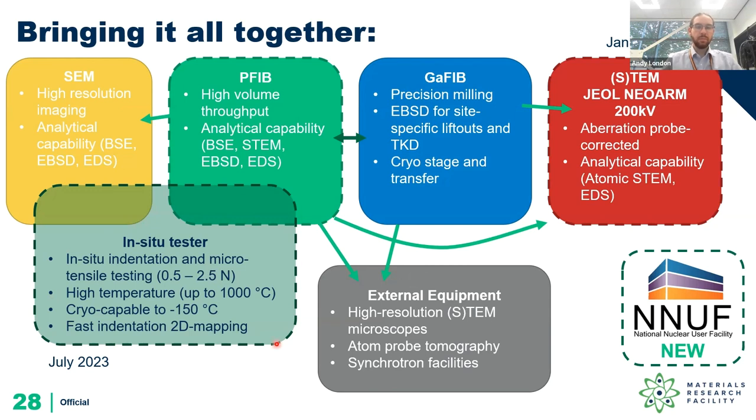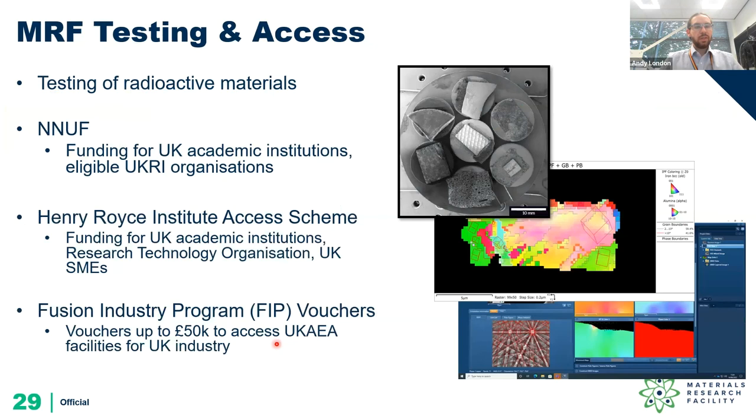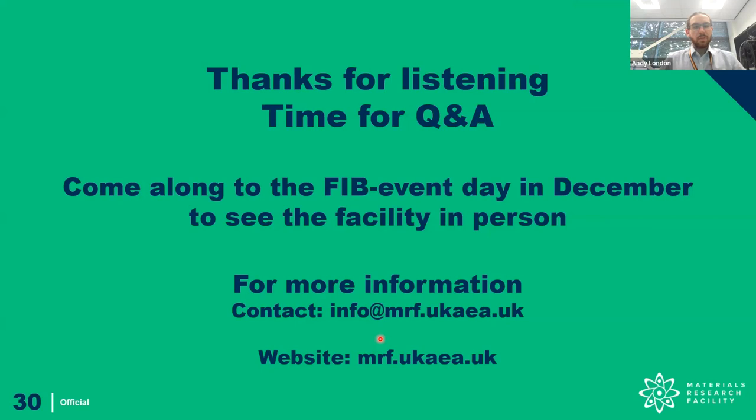To summarize: we have a range of radioactive testing equipment with access available at commercial rates through the National Nuclear Users Facility, through the Henry Royce Institute for Advanced Materials, and we're also offering Fusion Industry Program vouchers to UK industry — please contact us for more information. We'd like to welcome you to our facility. There's time for Q&A, and please do come along to our FIB event in December to see the facility in person. For more information please use the email address provided and have a look at the details on our website.